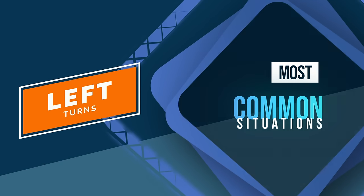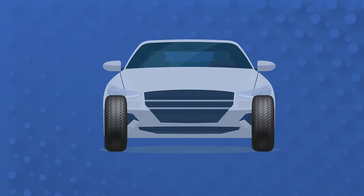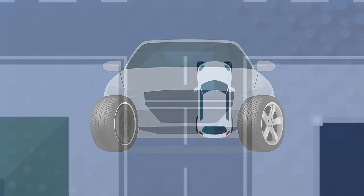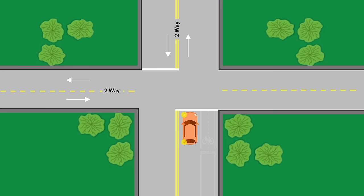Left turns may be a bit more challenging since you will need to evaluate different types of road configurations. It's important that you don't turn your wheels too soon because you may turn into the lane of traffic coming toward you. If you're traveling on a two-way road and making a left turn onto another two-way road, drive close to the center divider line, look over your left shoulder, and reduce your speed.